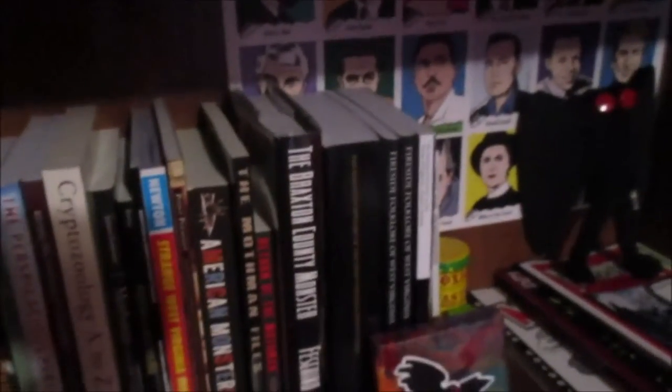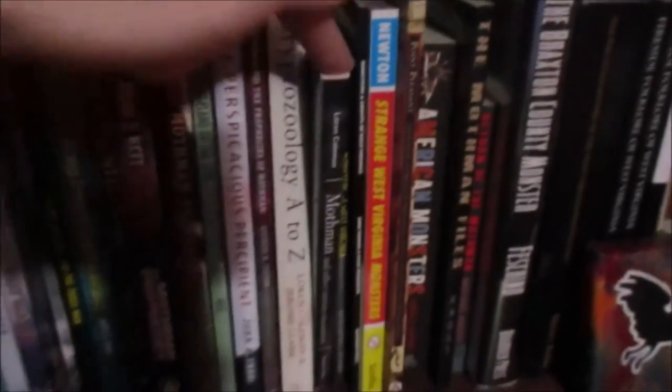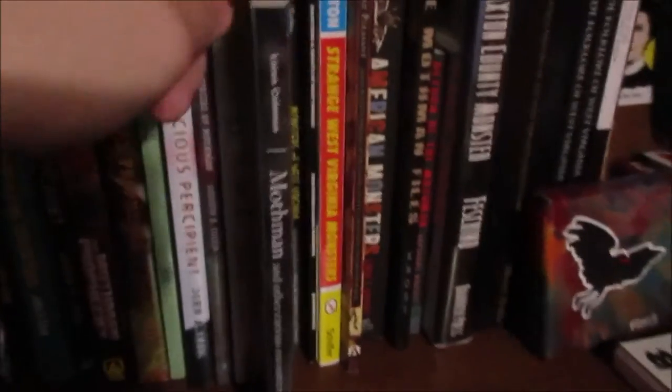This right here is pretty much the only Flatwoods book, unless you count Lauren Coleman's Mothman and Other Curious Encounters book right here, because the first chapter of that book is pretty much what introduced me to The Flatwoods Monster - it's got an entire chapter on it. So yeah, this is a really good book. It's one of the first few Mothman books I read, I would definitely recommend it. I think every house needs at least one copy of this book.